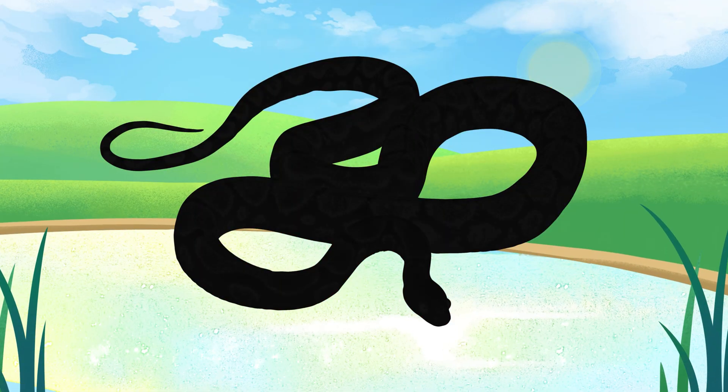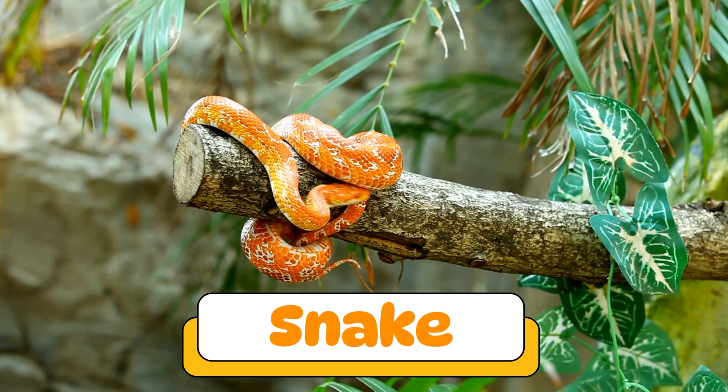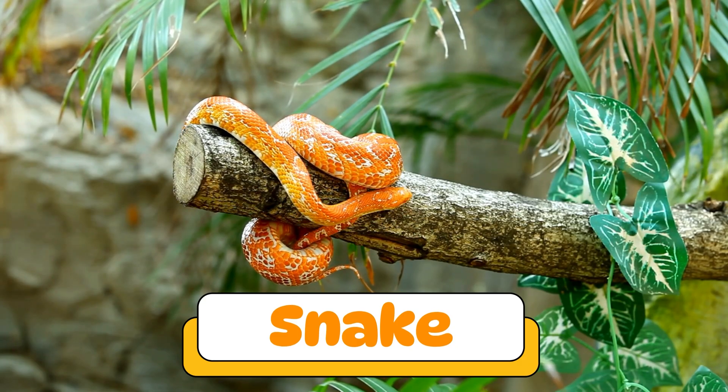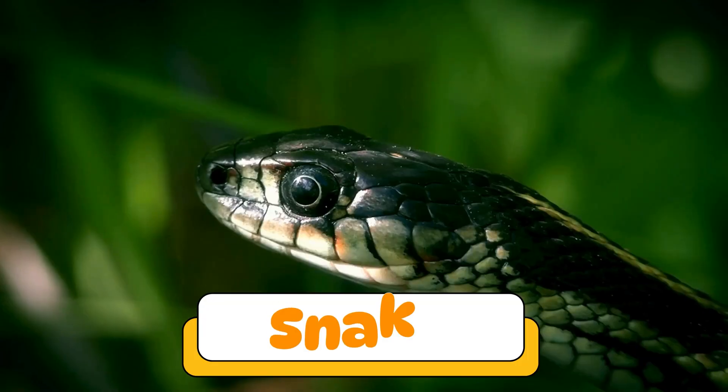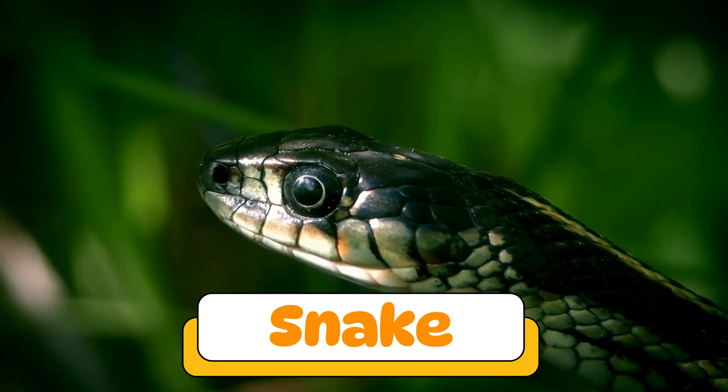Can you guess what reptile makes this sound? Yes! A snake! Snakes slither on the ground and use their tongues to smell the air. Some are venomous, so it's best to admire them from far away.